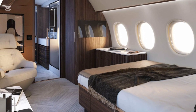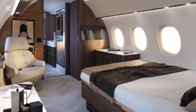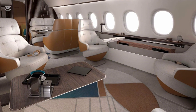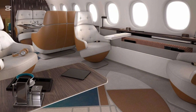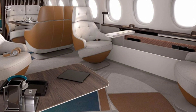Dassault employs advanced acoustic engineering to create one of the quietest cabins in the sky. A cutting-edge air filtration system ensures 100% fresh air circulation and optimal humidity levels, while independent temperature zones allow passengers to set their ideal climate.